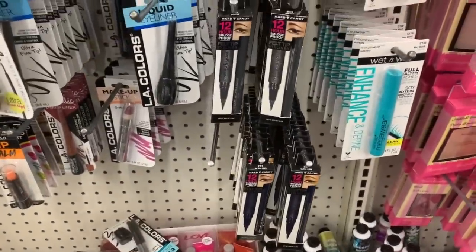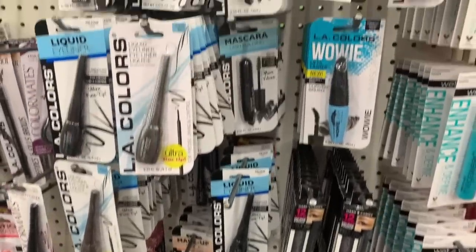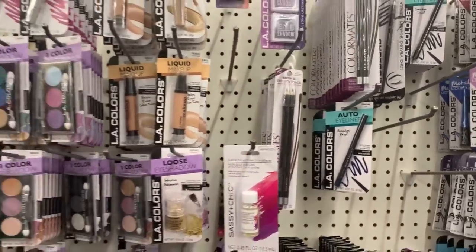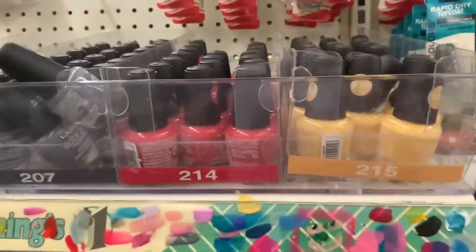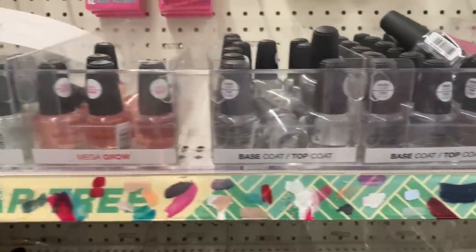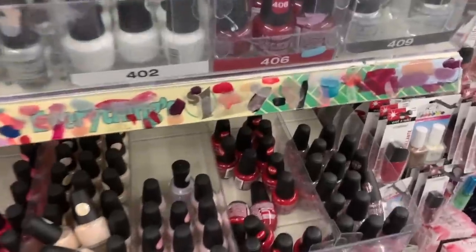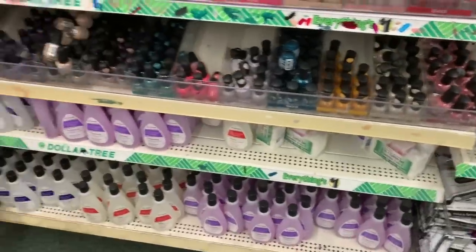I feel like when you come over here to the makeup section you just really have to move really slowly — you have to move like a sloth or you're gonna miss lots of things. If you come over here and move way too fast you're just gonna miss so many things. Let's see if we have any new polishes over here. This store always has so much polish and it's always nice and clean.